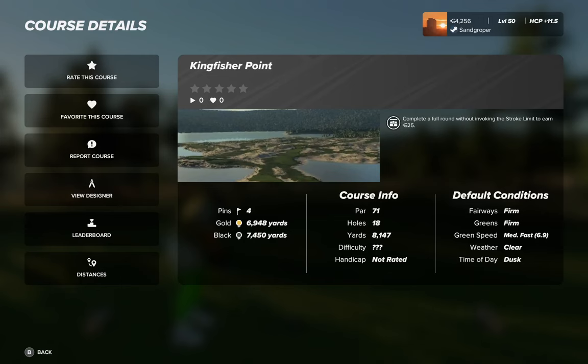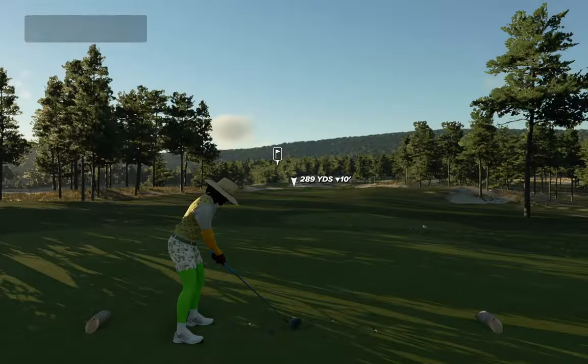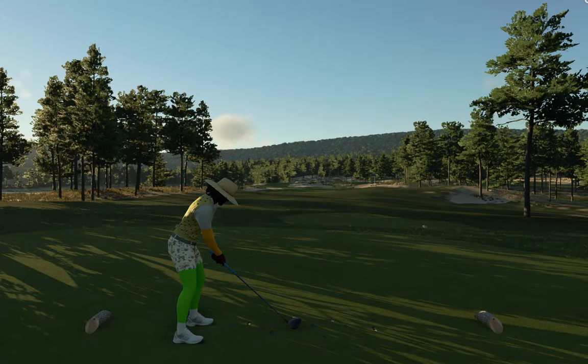G'day golfers, Sam Gropper here. Today's playthrough: Kingfisher Point by Scottish 67. What has he done for us? Two sets of tees, four sets of pins, par 71, fairways and greens firm, running at 69. I've set the weather to be clear — well, it was already clear — but the time of day to dusk, as a recommendation to take advantage of some of the lighting Scottish has done out here.